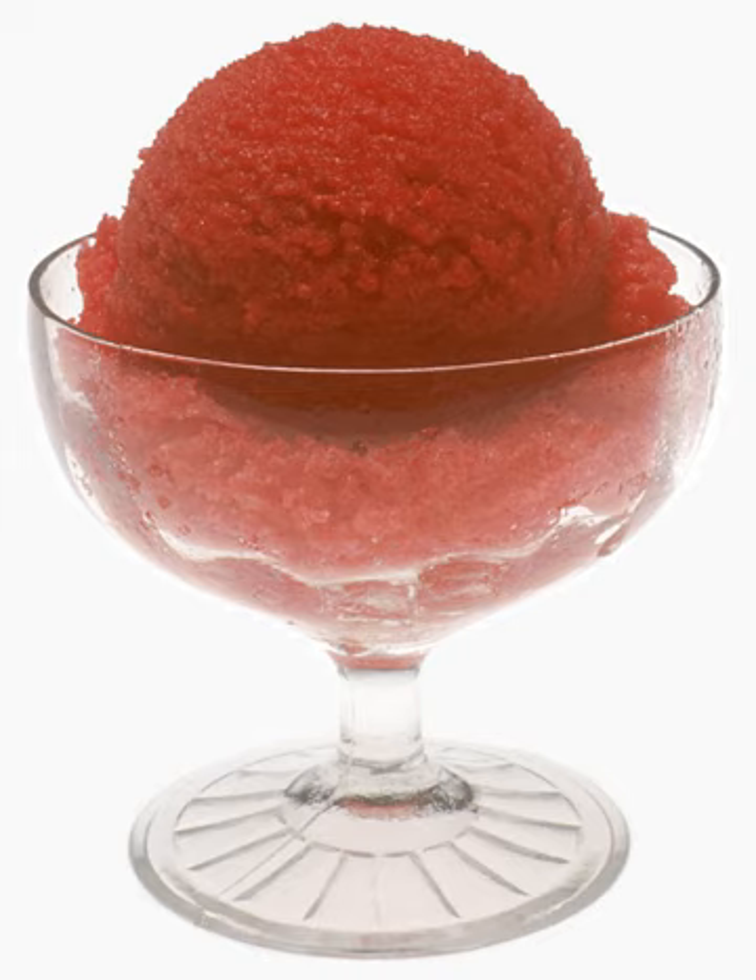Like granitas and other ices, sorbet can be made without an ice cream maker. Alcohol, honey, or corn syrup can be added to lower the freezing point and make softer sorbets.